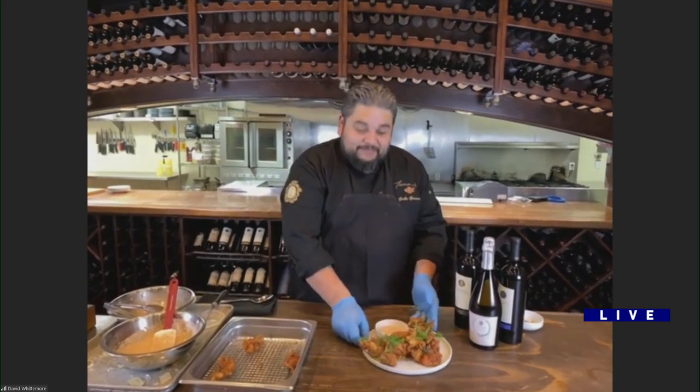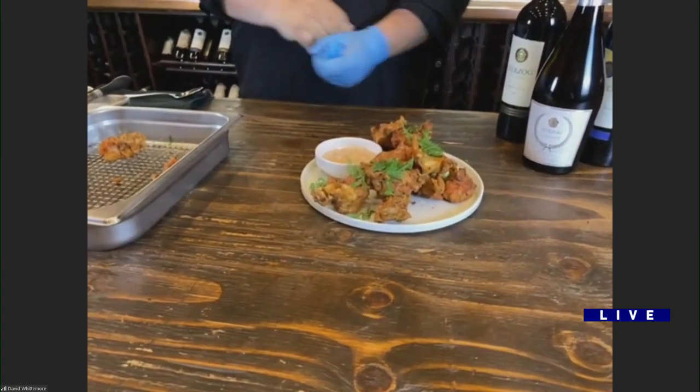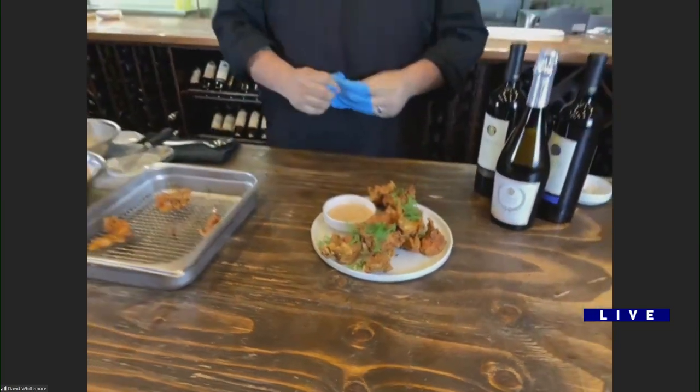Tell us a little bit about Herzog Wine Cellars. It's a kosher winery that's been out here in California for about 18 years now. We're originally from New Jersey. This is the closest place to our Napa vineyards, Santa Barbara vineyards, and Lodi vineyards — so this is where we do our processing. And inside the winery is my restaurant, Terrace. I'm the executive chef here — I'd love to have you guys come anytime.